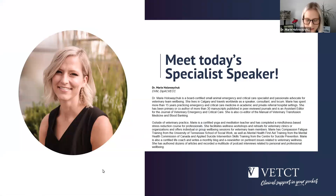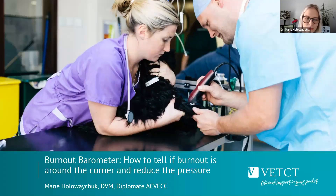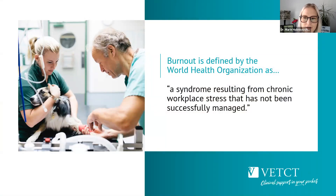Wonderful. Thank you so much for the introduction, and thank you everybody for joining us for our quick 12-minute session. Really excited to share some information with you today. This is the burnout barometer — how to tell if burnout is around the corner and reduce the pressure. Burnout is defined by the World Health Organization as a syndrome resulting from chronic workplace stress that has not been successfully managed.